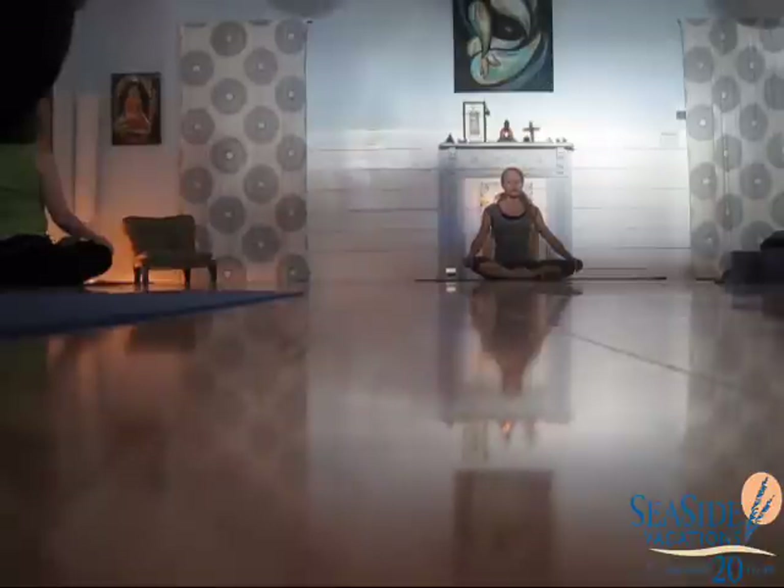Especially by letting your exhale, your breath renew in the moment. When you are sensitive, you can send the breath to the sensitive part of your body.